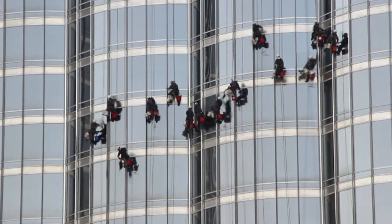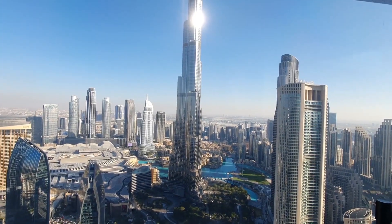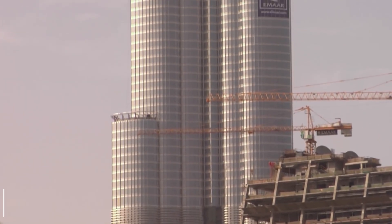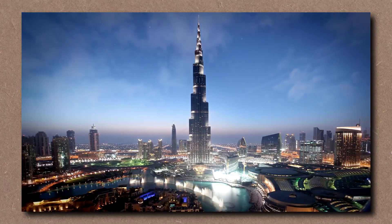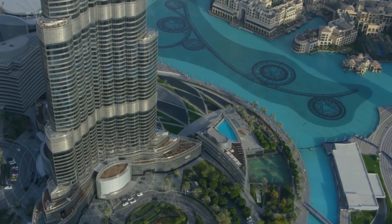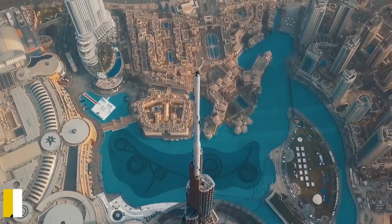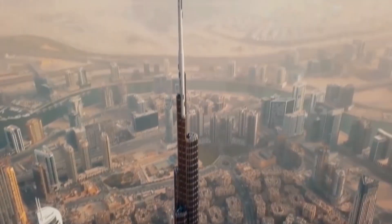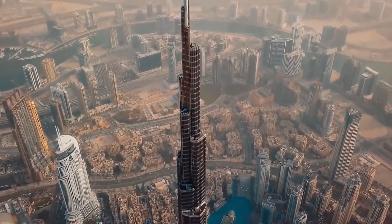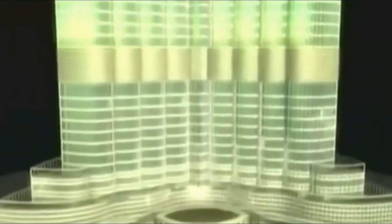Even the windows are fighters — pressure-rated, double-glazed, and set in frames that move slightly under duress. They expand, flex, and breathe under heat, wind, or seismic motion. Armor you can't see, but always working. And the Burj moves intentionally. During strong winds or minor quakes, it sways up to 5 feet at the tip. That's not instability — that's engineering salvation. Movement saves structures. Stationary rigidity breaks them.